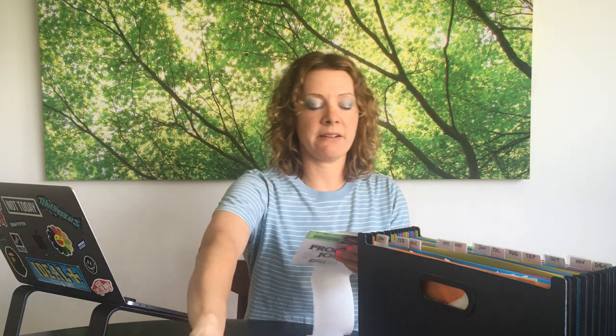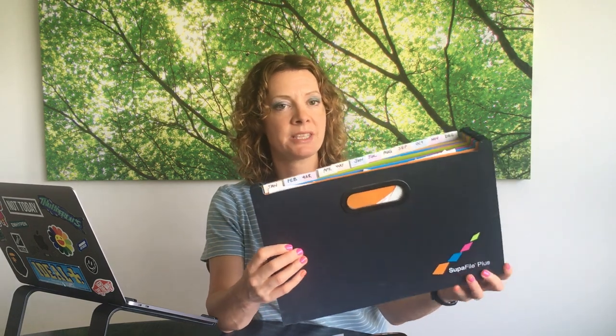What I use is a Rapesco expanding file from Amazon with 12 monthly sections. When I've bought something for a competition, I take the photograph on my phone, then keep the receipt and packaging together and file them in the section matching the closing date of the promotion. You should keep everything for at least six months — I actually have two of these files.